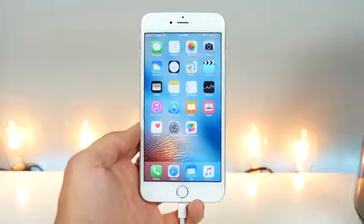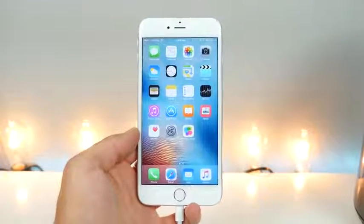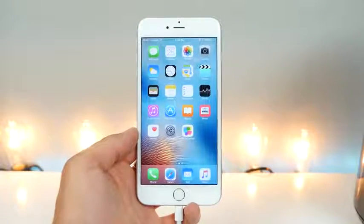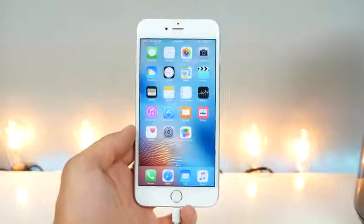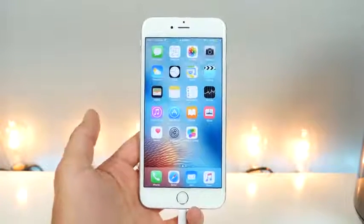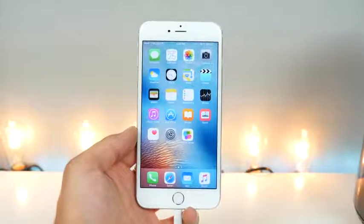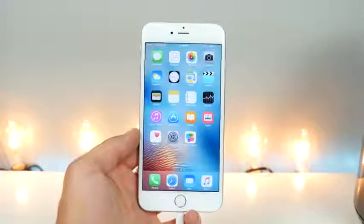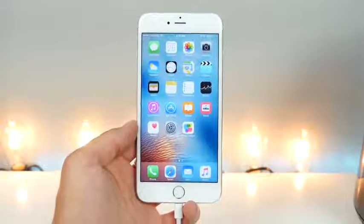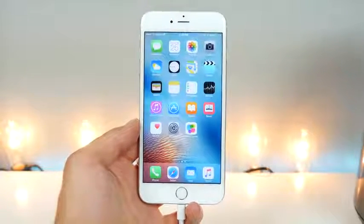Avoid iOS 9.3.5 like the plague if you are jailbroken and want to stay that way. If you're on 9.3.4 right now, I'd stay there for a little bit just in case we get any hope of a jailbreak. Otherwise, update — it will make your iPhone safer. I'll be catching up on a lot of videos in the next few days, so stay tuned. Have a great day, guys — stay safe.